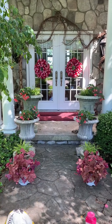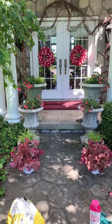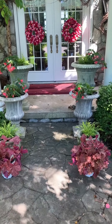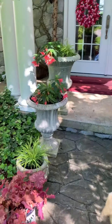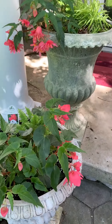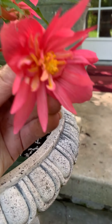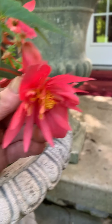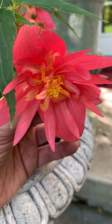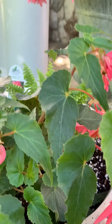Hey you guys! I'm just finishing out my planters on my front porch and I love how they turned out. I have planted my two upper containers with this fuchsia I found from Proven Winners — it's called a Funky Pink Begonia. Look at the blooms — it's almost like a neon coral pink, it's really really pretty. So I put one of those in here.